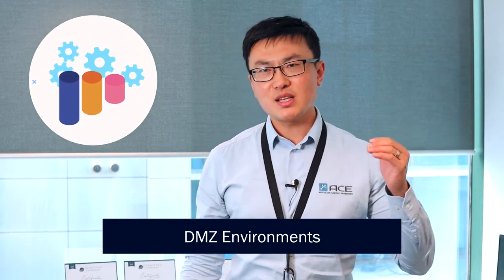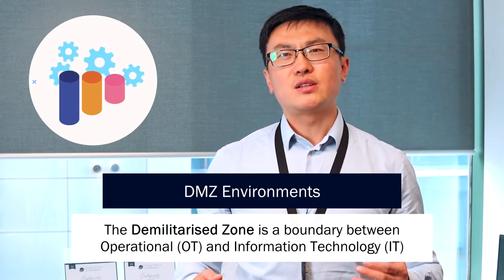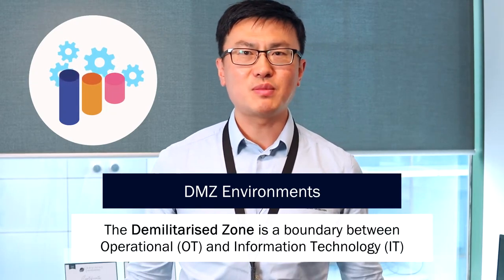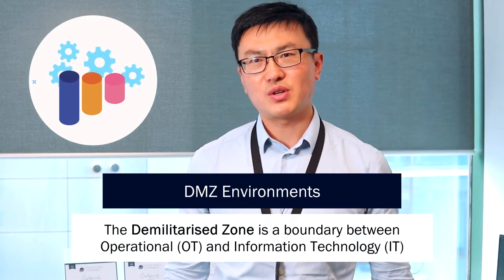DMZ is becoming really popular nowadays. DMZ stands for Demilitarized Zone — the environment where there is a clear separation between the OT and IT environments in any organization. ClearSCADA offers the DMZ feature within the server configuration.